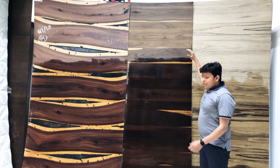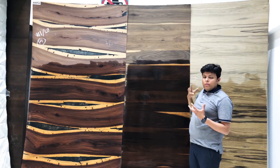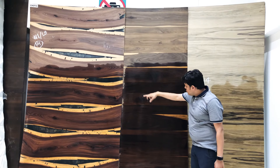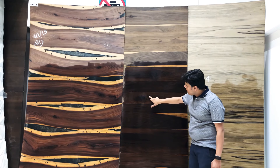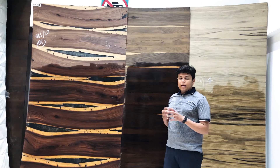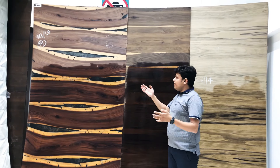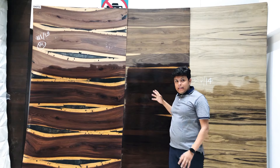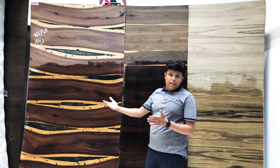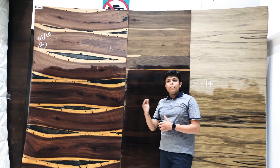Today, veneer and laminate are not very different in look, but the feel you get is very different. What you see here is all natural — laminate cannot replicate everything, and the feel is not the same. The veneer feel is a natural, luxurious feel compared to laminate. That is the comparison between laminates and veneers.